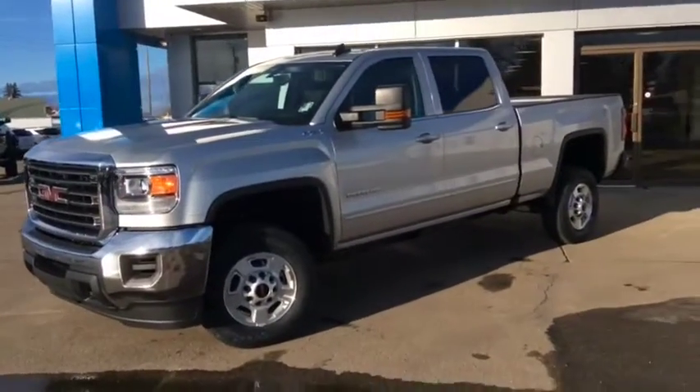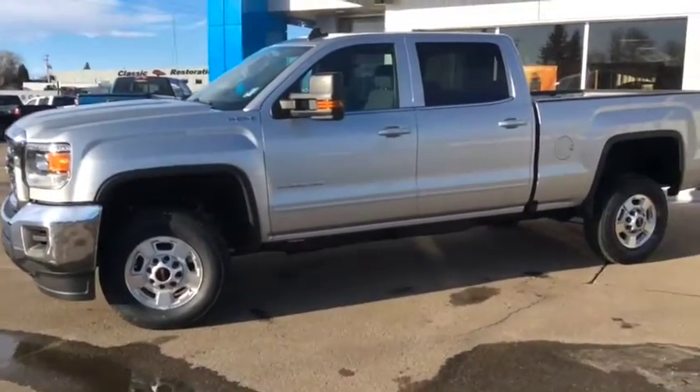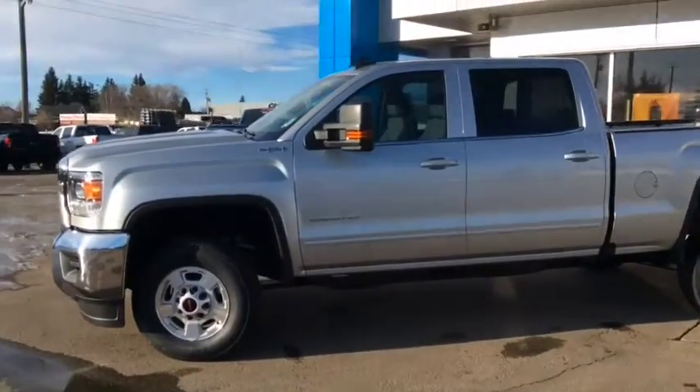Once again this is truck number 17T105, the 2017 GMC Sierra SLE 2500 crew cab with a 6-litre engine.